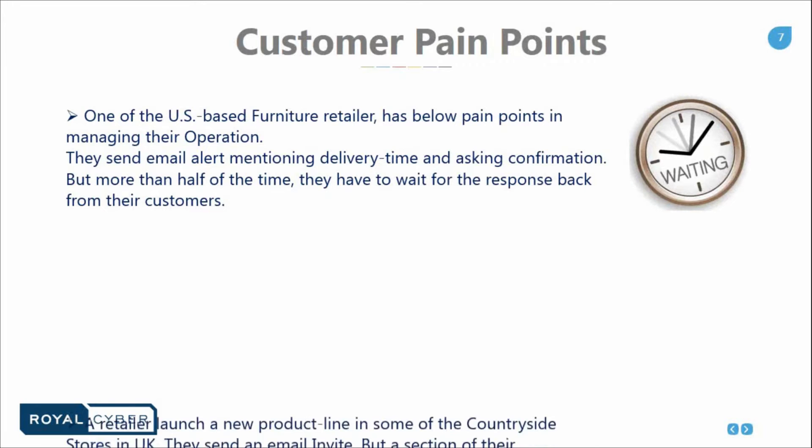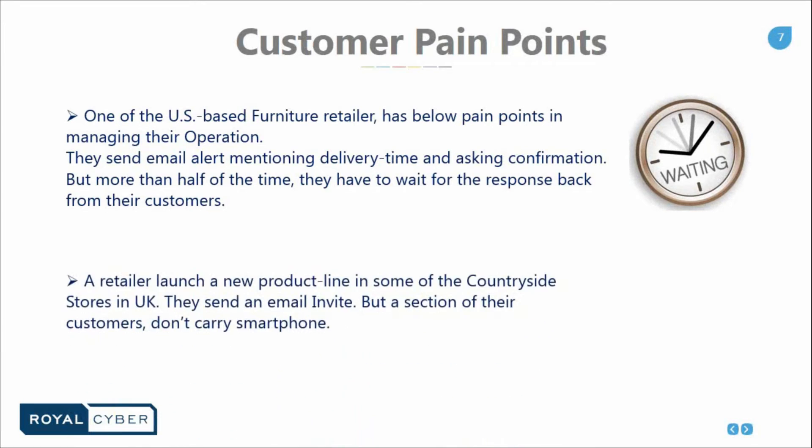The second scenario: in the UK, a retailer introduced some new products in some of their stores in the countryside. They sent an email invite, but a large section of customers don't carry a smartphone, so they can't access this email. The purpose of sending the email is not being fulfilled.